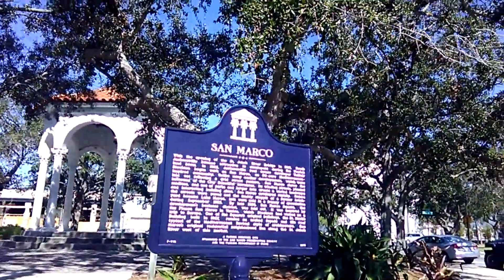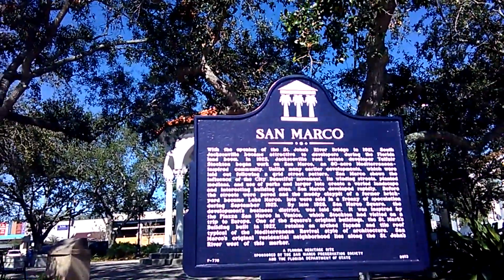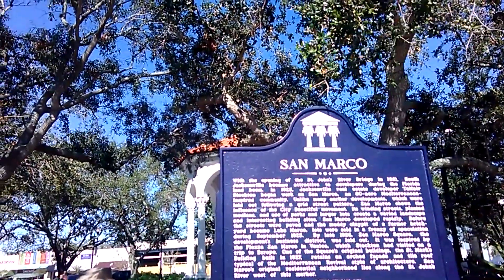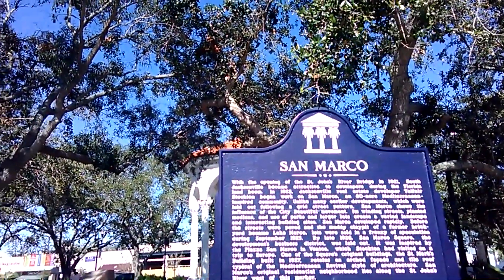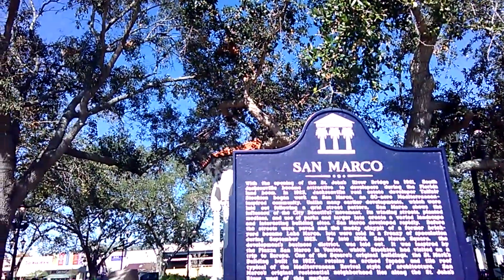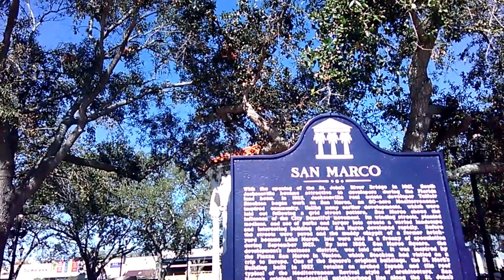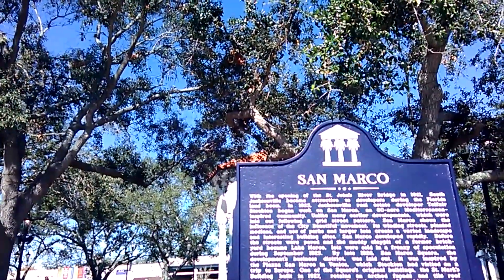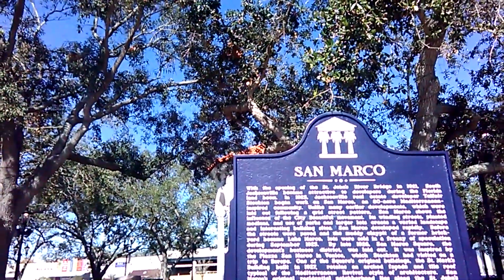With the opening of the St. Johns River Bridge in 1921, South Jacksonville became attractive to developers during the Florida land boom. In 1925, Jacksonville real estate developer Telfair Stockton began work on San Marco, an 80-acre Mediterranean-inspired community. Unlike many earlier developments laid out following a grid street pattern, San Marco shows the influence of the City Beautiful movement.